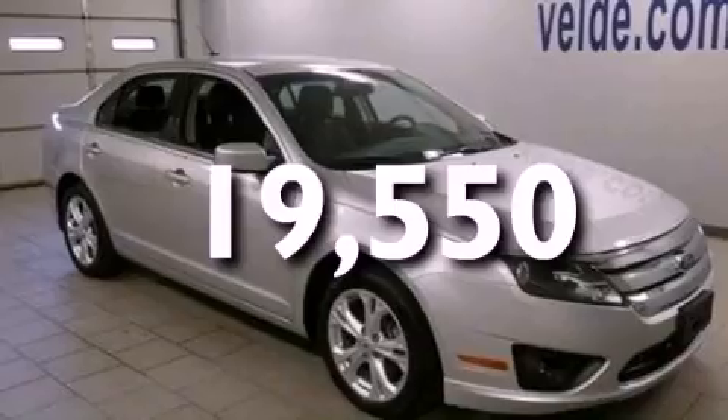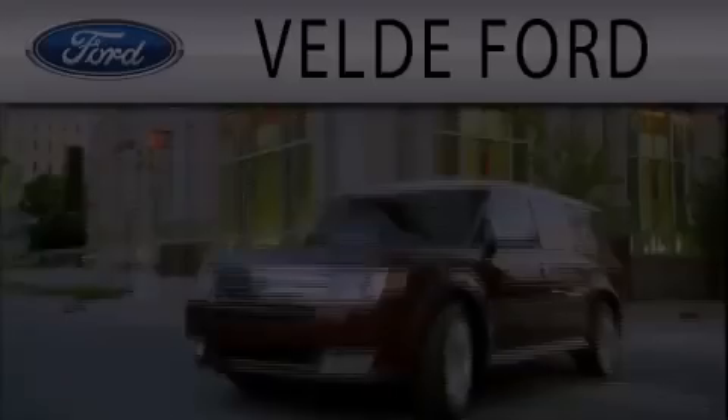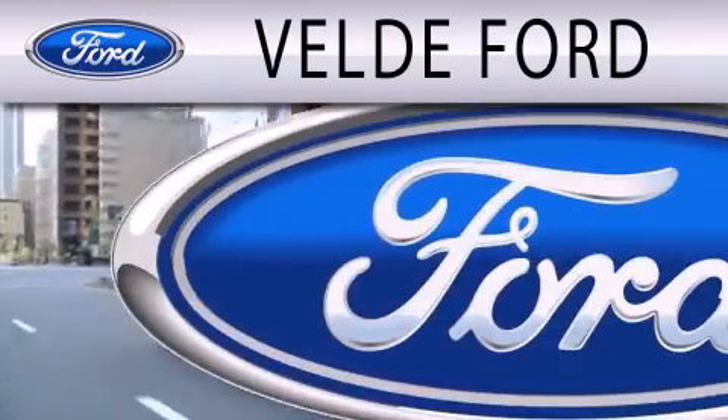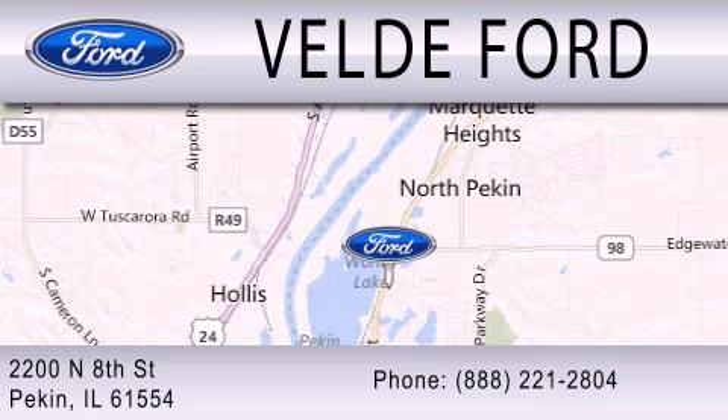Call now to find out how you can own this breathtaking automobile. Valdi Ford is dedicated to doing everything possible to ensure that the experience you have selecting your next vehicle is as pleasant as possible. We are located at 2200 North 8th Street in Peckin.